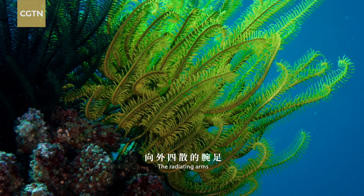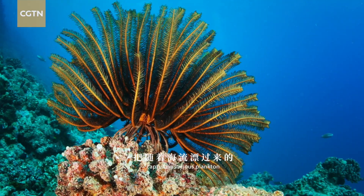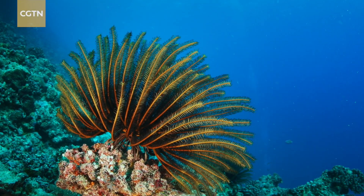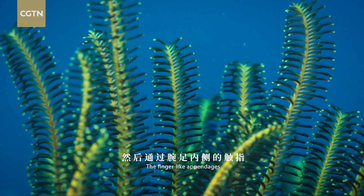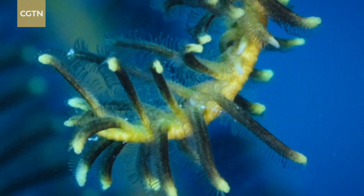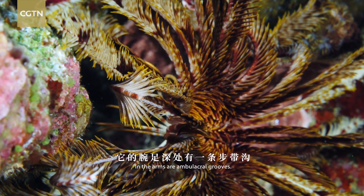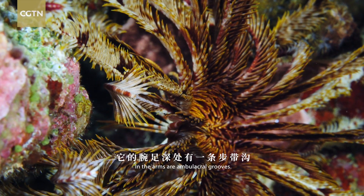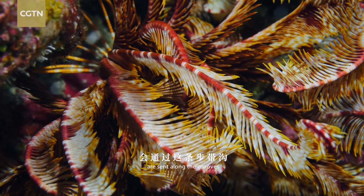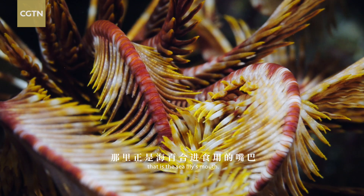The radiating arms with pinules on them form a web-like structure, capturing various plankton that float with currents. The finger-like appendages catch and kill the prey. In the arms are ambulacral grooves, and all the nutrients captured by the arms are sent along the grooves to the final destination — the sea lily's mouth.